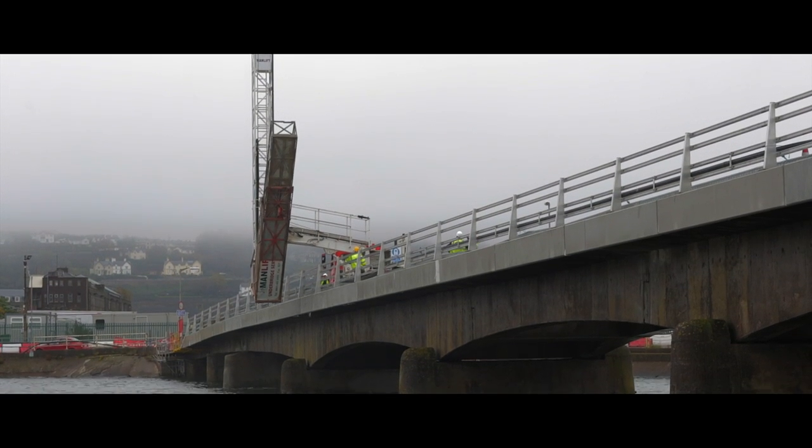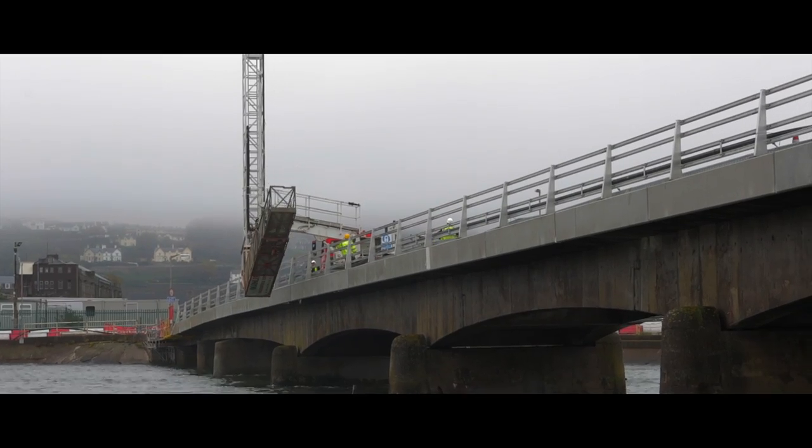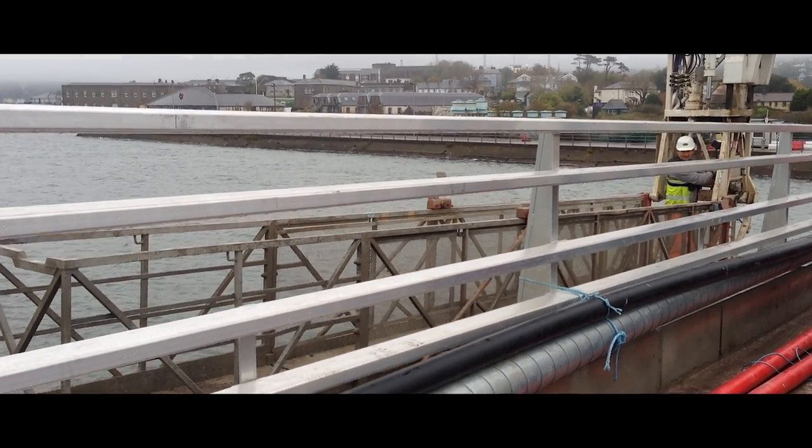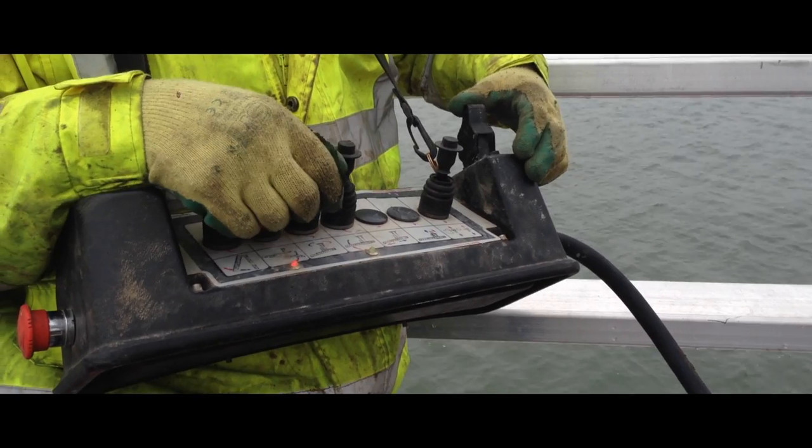Bridge platforms can be lowered under the bridge within 5 minutes of arrival. At ManLift we offer units from 6 meters to 14 meters depending on the size of the bridge, and we also offer a free site survey before application.